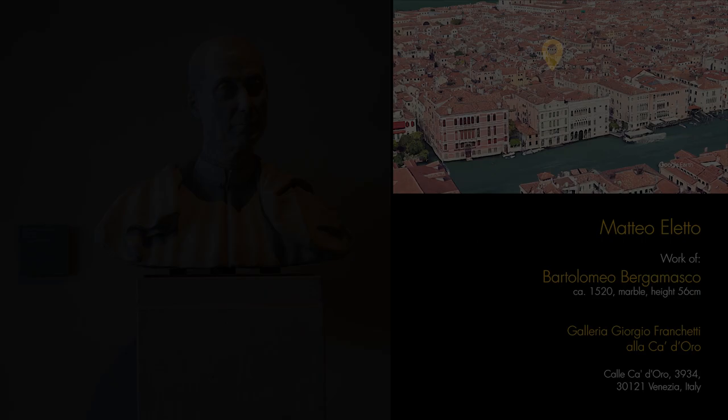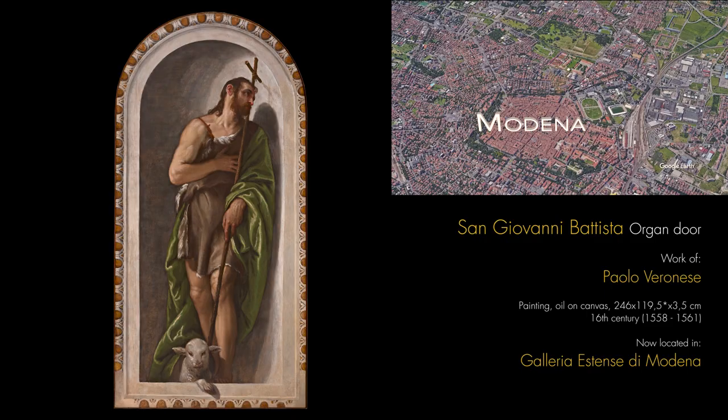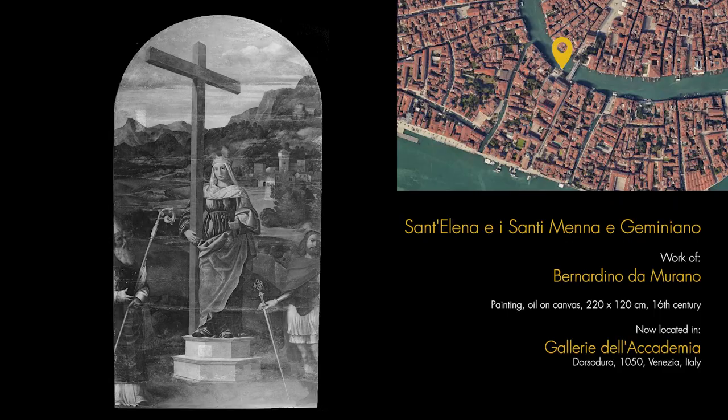The organ doors by Paolo Veronese, a painting representing St. Helen, and an altar piece by Tintoretto representing St. Catherine, which for several years was part of David Bowie's private collection.